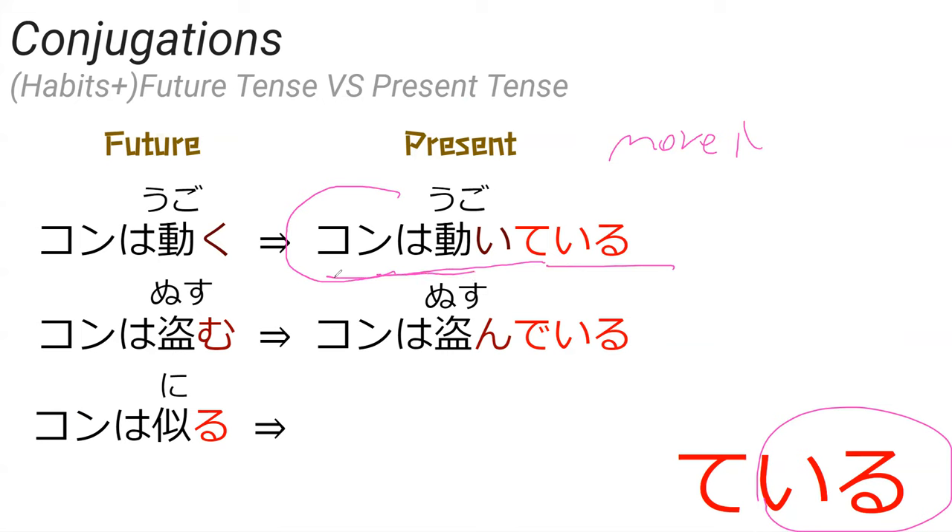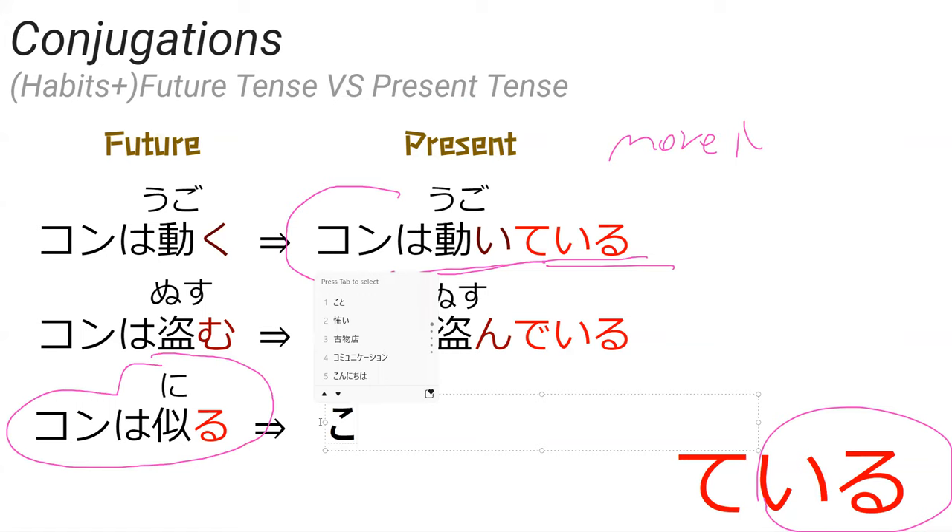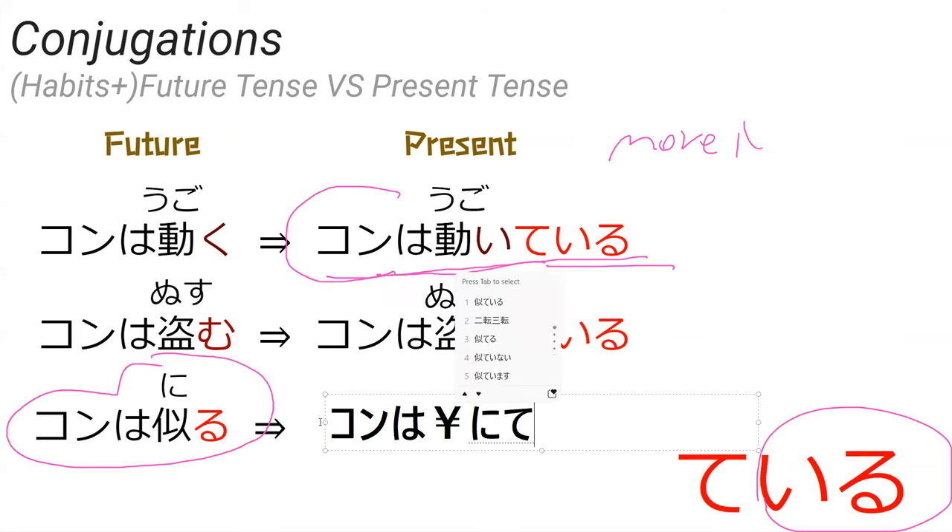There's a different verb if you want to talk about moving something else, which will come up later. But if you want to say kon is currently moving — adding the -ing to move — all you do is put it in te-form plus iru: kon wa ugoite iru. So how would you say kon is looking similar? Kon wa nite iru. Nite iru. Perfect.